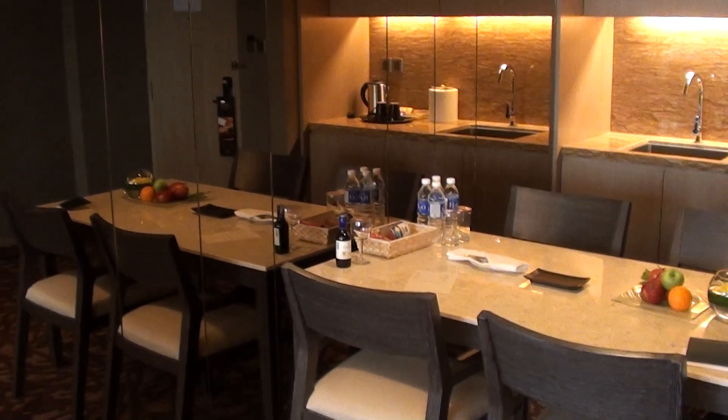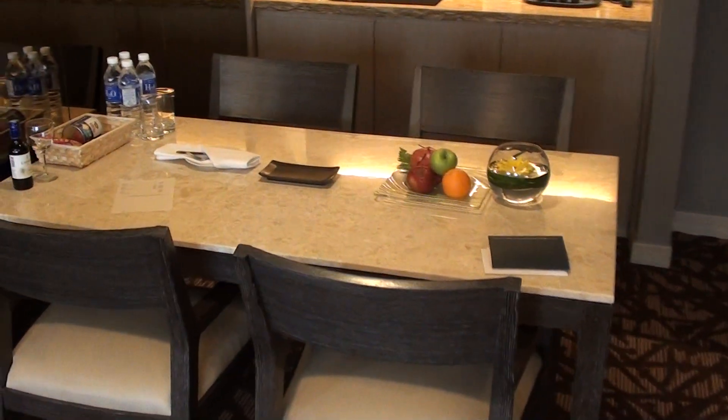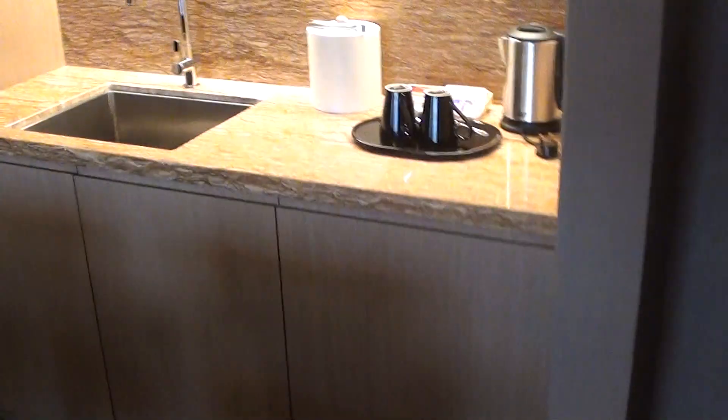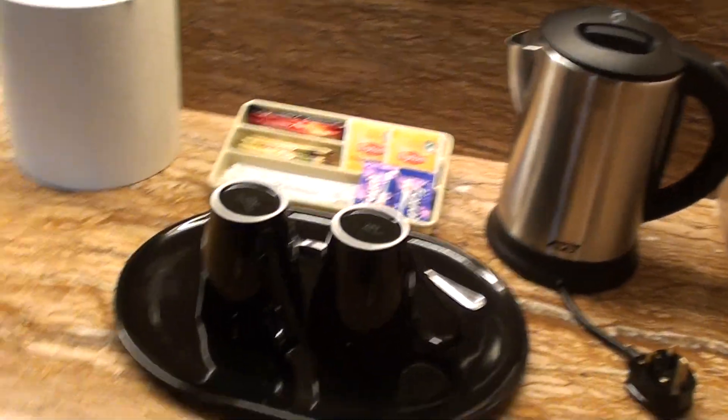I would call this a junior suite because it's not actually divided. But when you come inside you have a small table here — you can have a meeting or maybe eat. Here we have the usual coffee and tea facilities, and we have some mini bar items here as well.